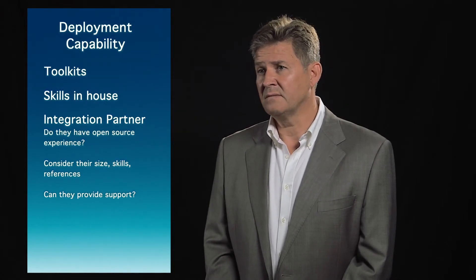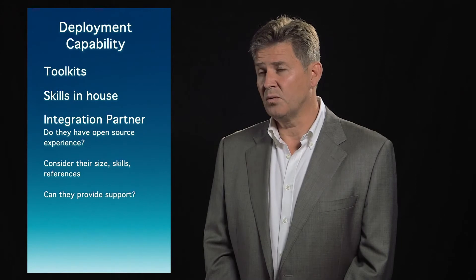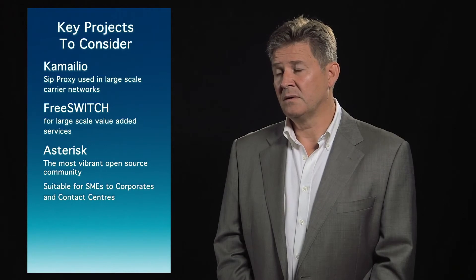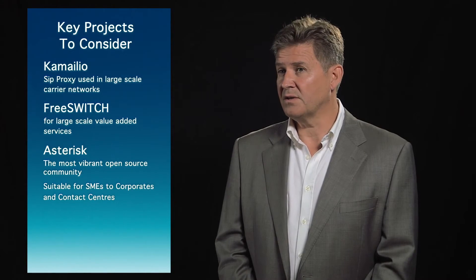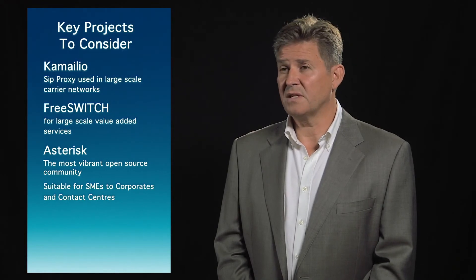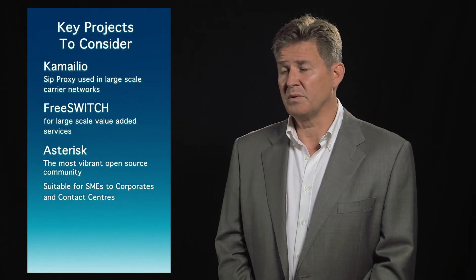If you don't have the skills in-house, you'll need to consider an implementation partner — a systems integrator with open source experience. Carefully consider their size, the skills they have, whether they have reference sites, and whether they can provide ongoing support once implementation is completed. Having considered what you need, the technologies and skills required, there are three core open source projects that will come to the fore: Kamailio, a SIP proxy used in carrier networks; FreeSwitch, which provides value-added services at very large scale, often embedded within a carrier network; and Asterisk, which can be built into telephone systems for corporates and contact centres, with the functionality that most corporate customers would need.